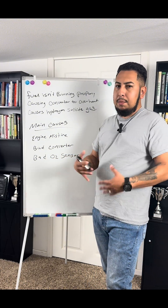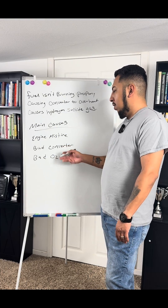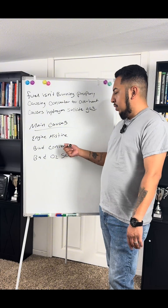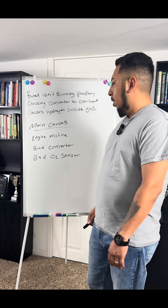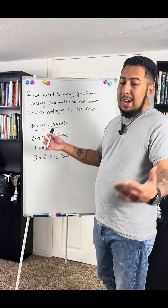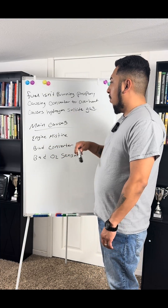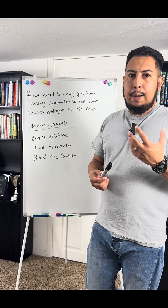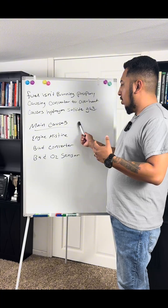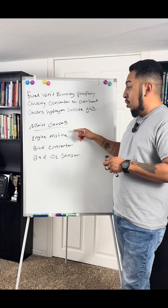Oxygen sensors have their own codes. When it's an O2 sensor, it could be the connection or the sensor itself. When it's a converter, it's typically a bad converter 99% of the time. I've heard of things you can do to try to save the converter, but I've never been successful. So if you ever smell rotten eggs, these are the leading causes — get it checked.